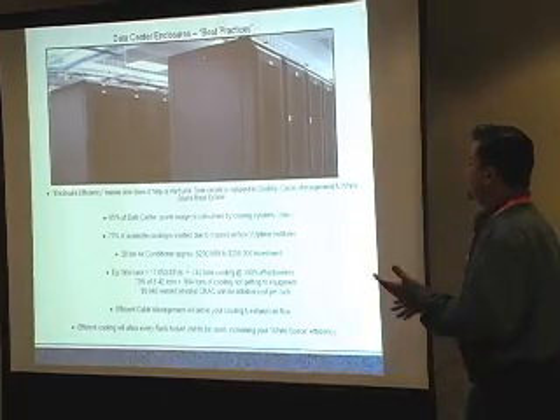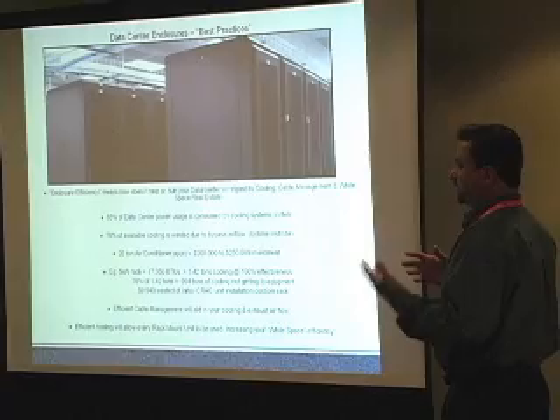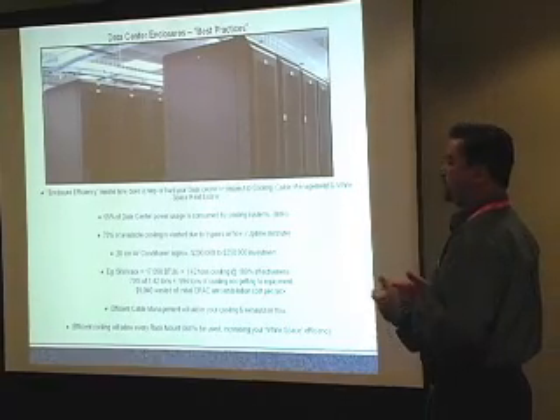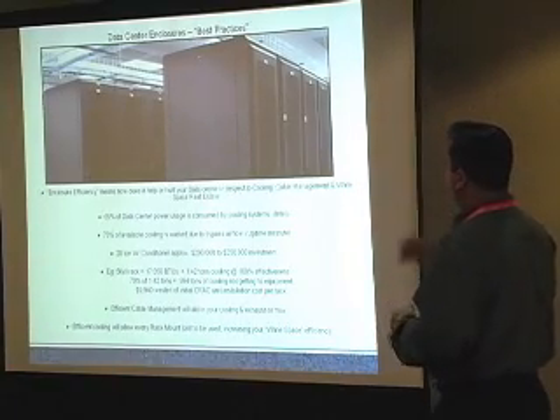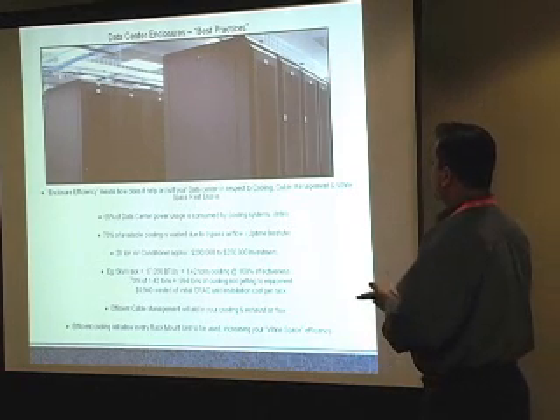Enclosure efficiency is really how does the enclosure help or hurt your data center — whether that's structural integrity, holding equipment, cable management, or even the white real estate space: how tall it is, how it works, so it doesn't interfere with anything.